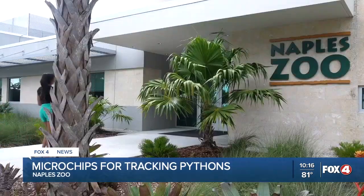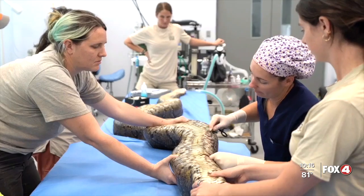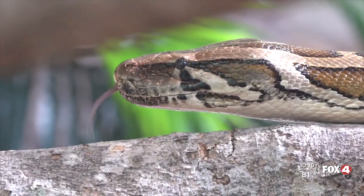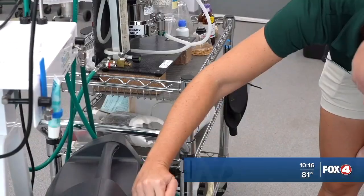The Naples Zoo invited me to go behind the scenes to see the process. And just like what you would do for your favorite four-legged pooch, hospital staff will be using microchips to turn your everyday snake into a scout snake. Researchers go out with radio antennas and literally track the individual transmitter frequencies to find them.